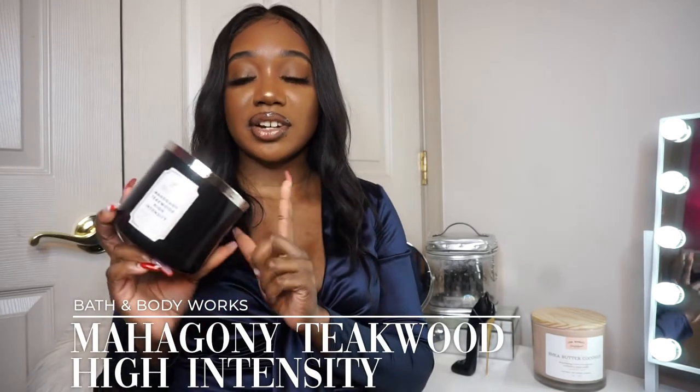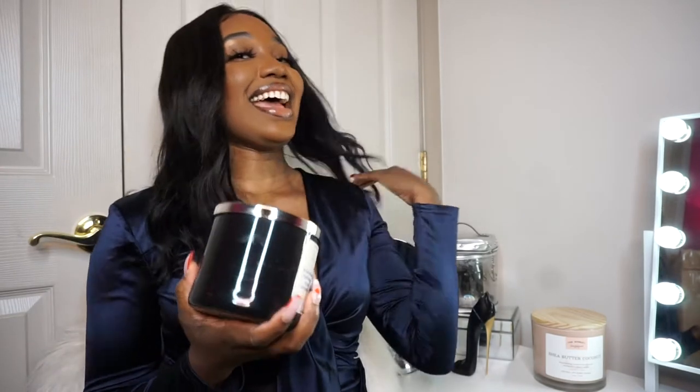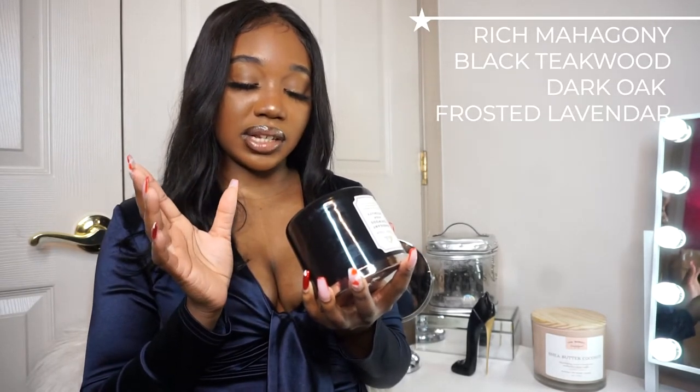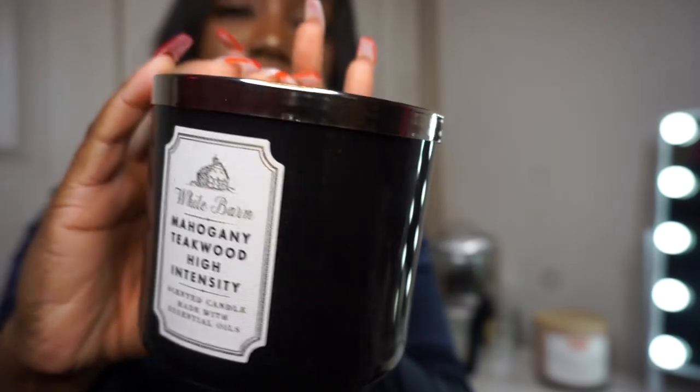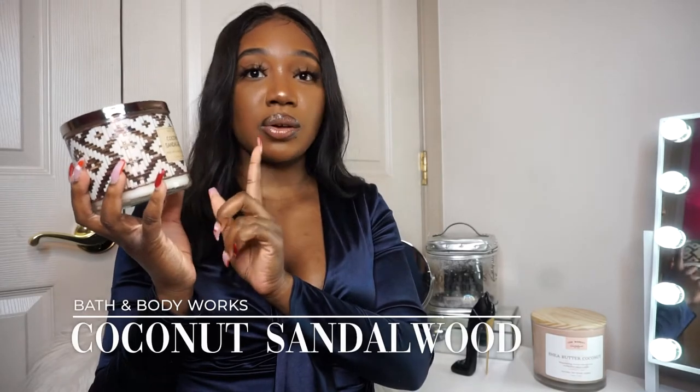The first candle I pulled out is Mahogany Teakwood High Intensity. I've actually never smelled this before, but a lot of people talk about it. Smelling it for the first time — it smells like men's cologne, like a sexy man. This one's really, really good. I would put this in a living room. On the back it says: an intense version of the classic home fragrance with notes of rich mahogany, black teakwood, dark oak, frosted lavender, and essential oils.